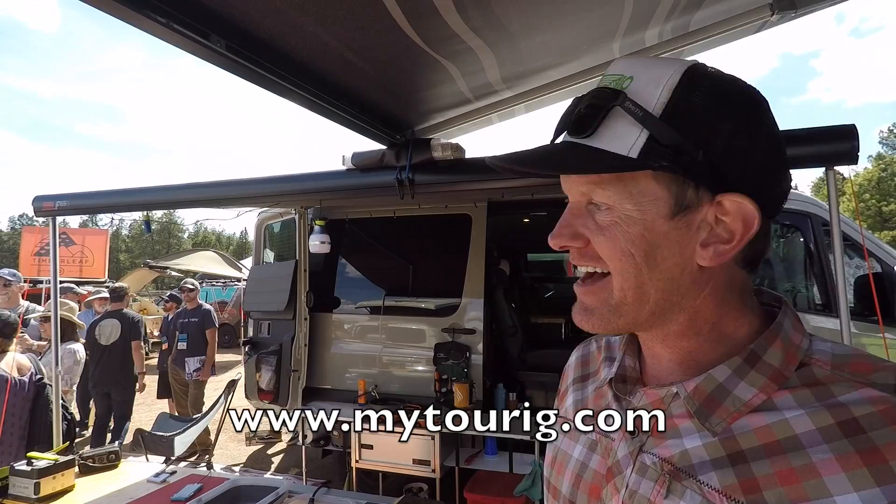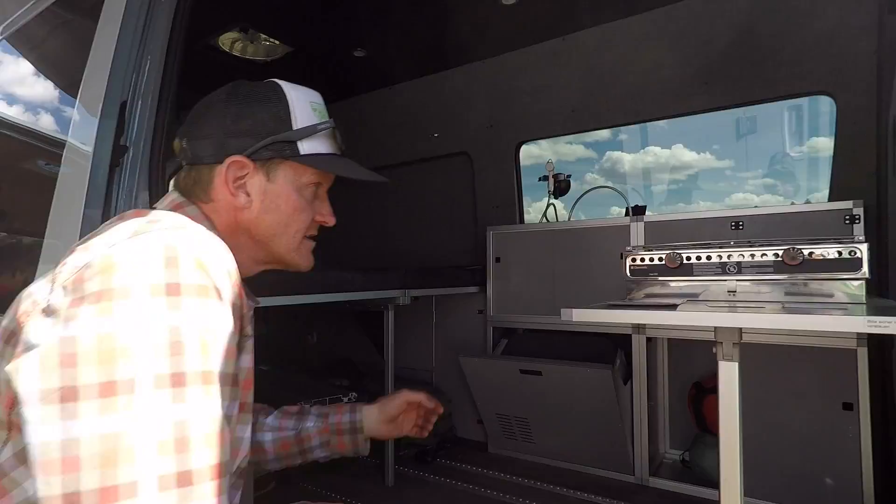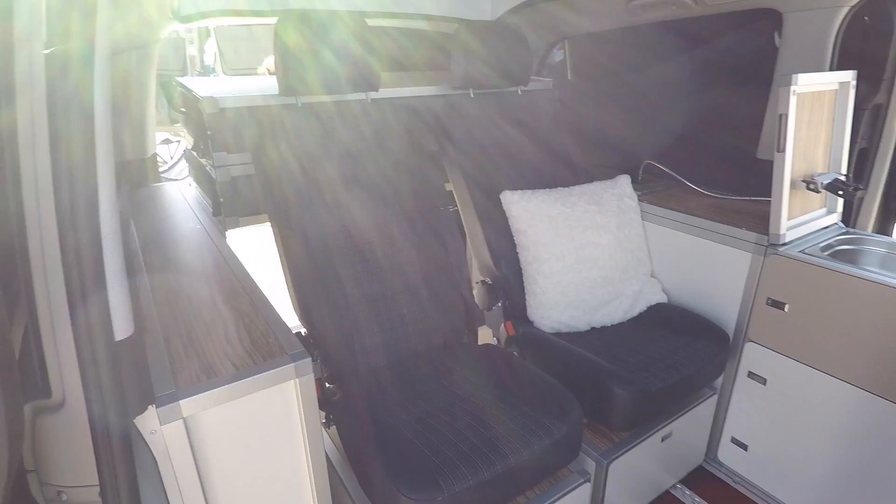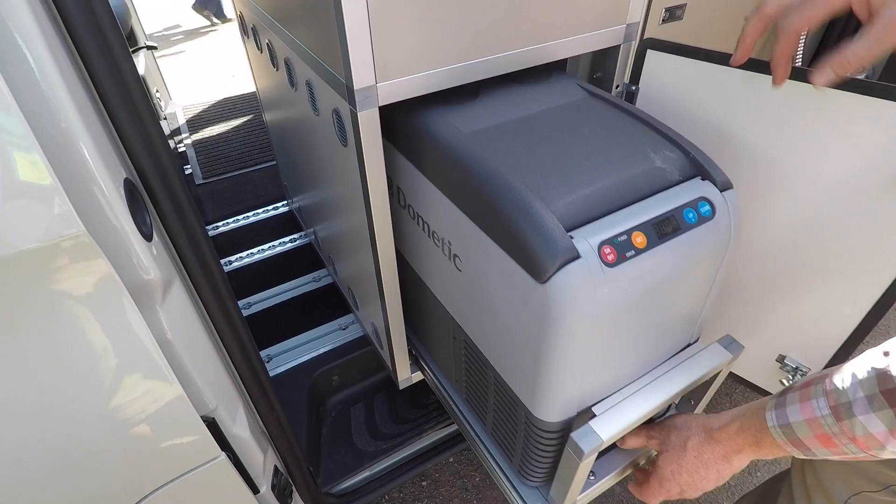I'm Erica with Tour Rig, a van customizer out of Golden, Colorado. We specialize in the Mercedes-Benz Sprinter and Metris chassis. We do full custom adventure vans like these two rigs here, and we also work with a company called Terra Camper out of Germany to offer a modular system that fits into both the Metris and Sprinter chassis.